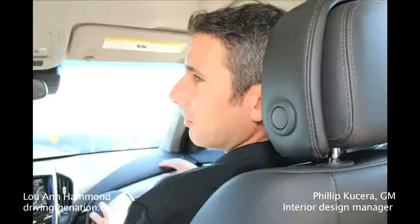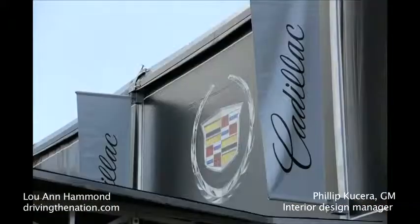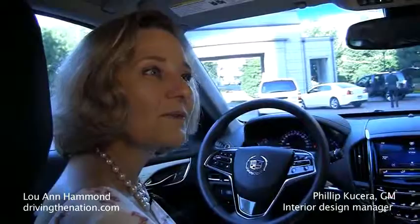Hi, I'm Luanne Hammond, DrivingTheNation.com. I'm here with Philip Kachera, the Interior Design Manager for ATS. You've been designing for General Motors for 17 years. How has design changed over the last 17 years?